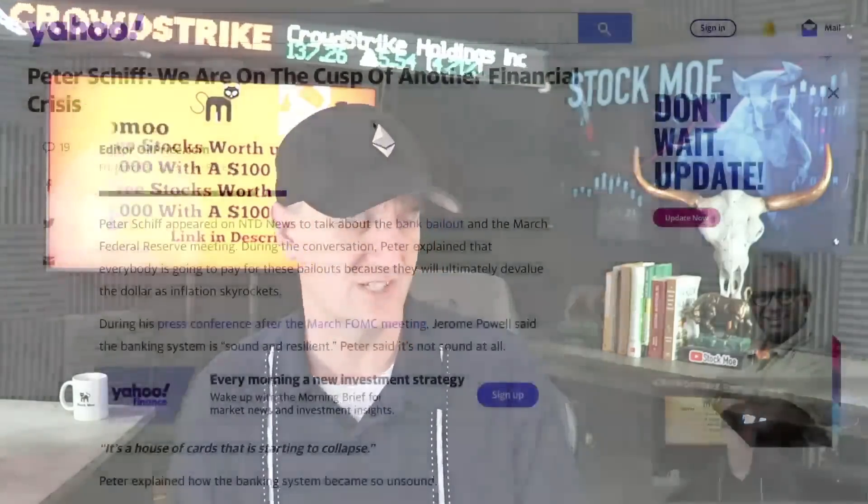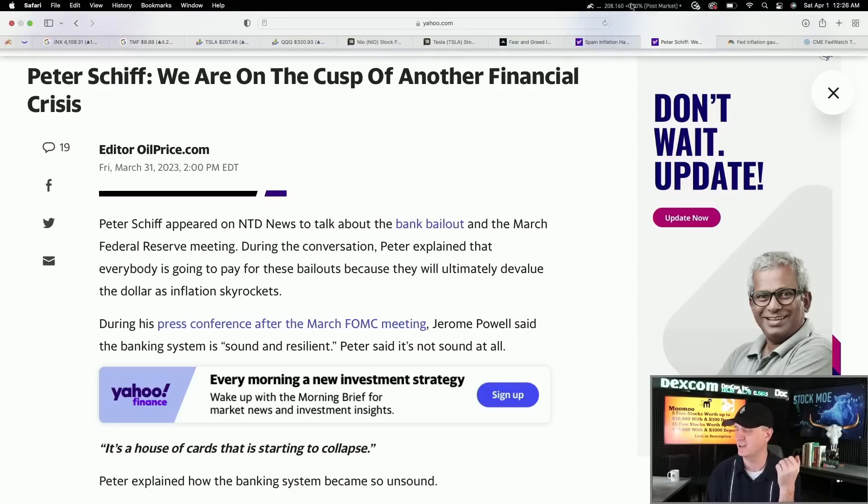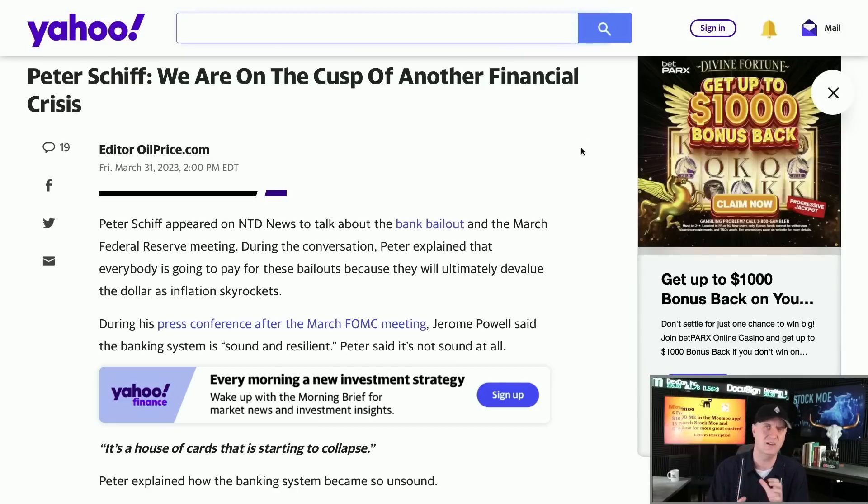Peter Schiff has said it nicely: we are on the cusp of another financial crisis. The banking situation is not just taken care of — not everything's hunky-dory and perfectly fine. I have a feeling as we move forward we will probably have that recession. In my mind it's going to happen, and I think that recession starts tomorrow — April 1st, the start of Q2.